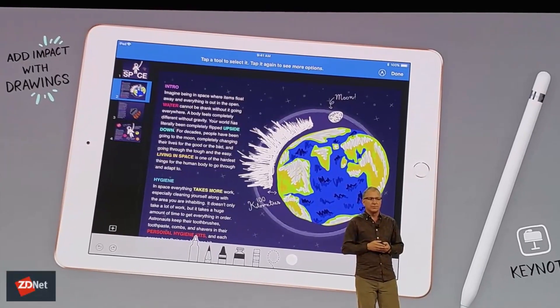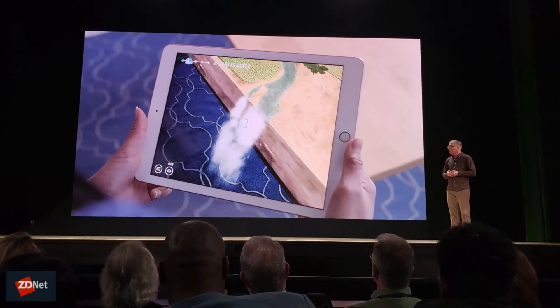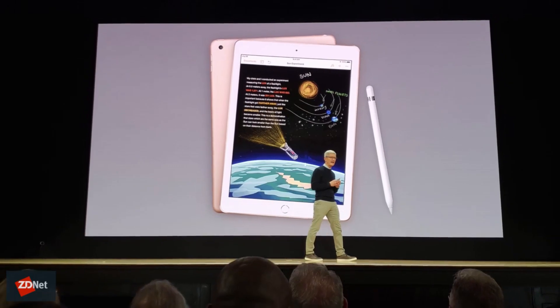The new iPad is available to order right now from Apple.com and will begin shipping by the end of this week — just a few days. As far as the software enhancements, some are rolling out now, while others will roll out later this summer. Thank you very much.